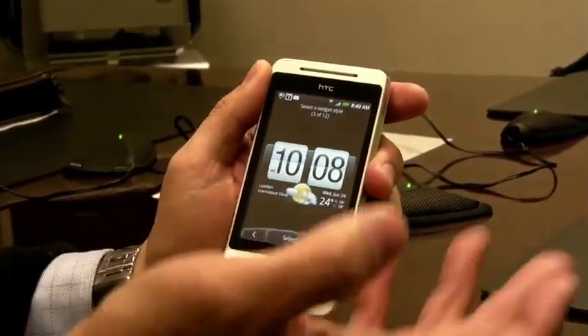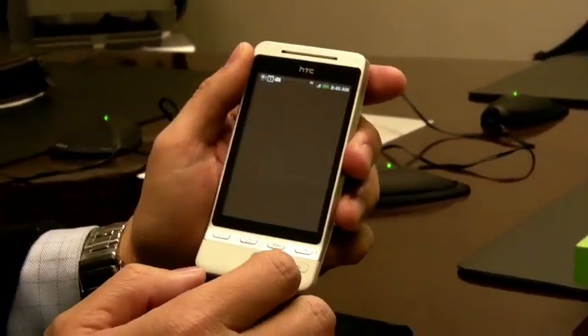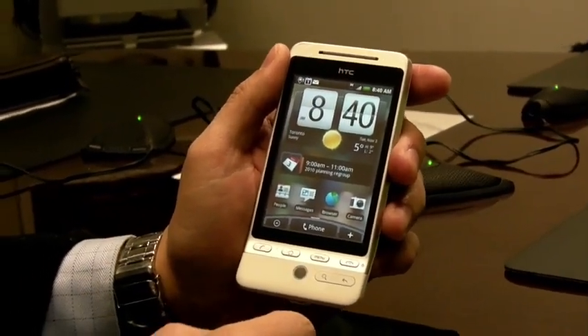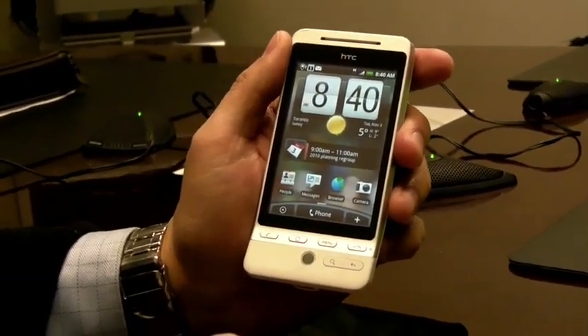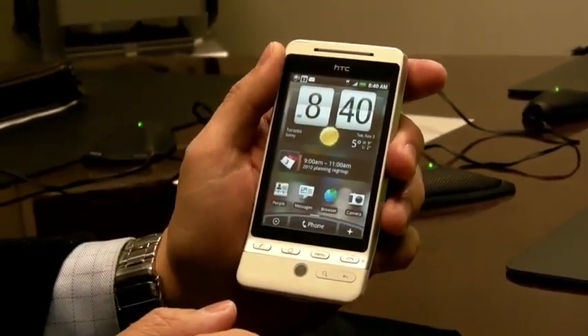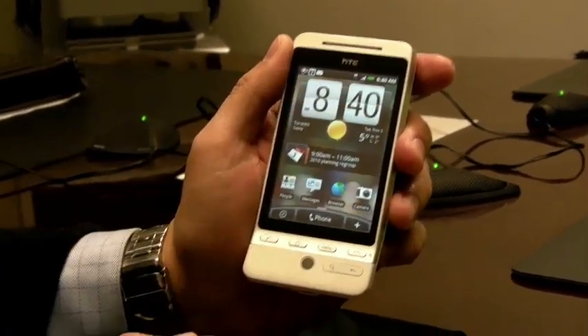There are lots of customization options — lots of different clocks you can have in different areas, along with weather. HTC has paid attention to little things, like combining the clock with the weather to give you a quick view without even having to touch the device.